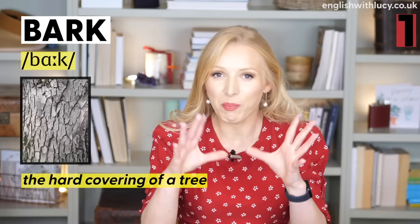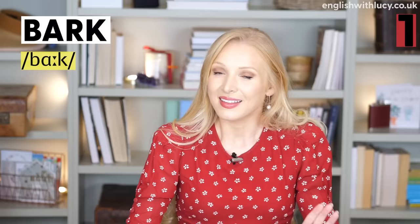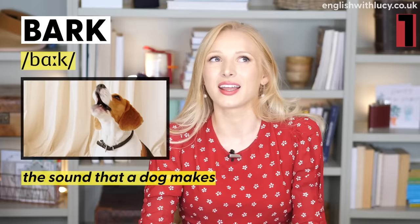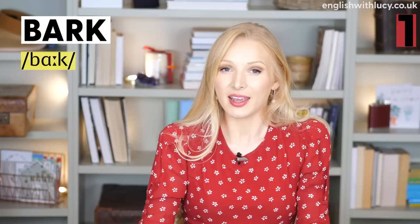Firstly, we have bark. Bark means the hard covering of a tree — that layer you can normally peel off. For example, 'The oak tree has brown bark.' The second meaning of bark is the noise that a dog makes. A dog's bark — it can also be the verb to bark: 'The dog barked at the cat.' It can also be used to talk about humans if they say something abruptly or aggressively: 'Stop barking at me.' It can be quite insulting to insinuate that someone is barking at you like a dog.